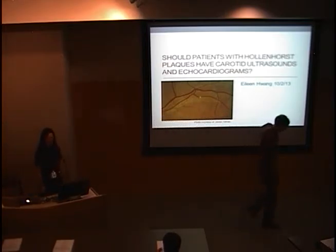Thank you for that introduction, Russ — he's never seen me ski, so I don't know how he knows that. Today I'm going to talk about a topic that was inspired by a few patients I saw really early on, just in my first few weeks at the VA: whether when we find a Hollenhorst plaque in a patient, we should recommend sending them for carotid ultrasounds and echocardiograms.